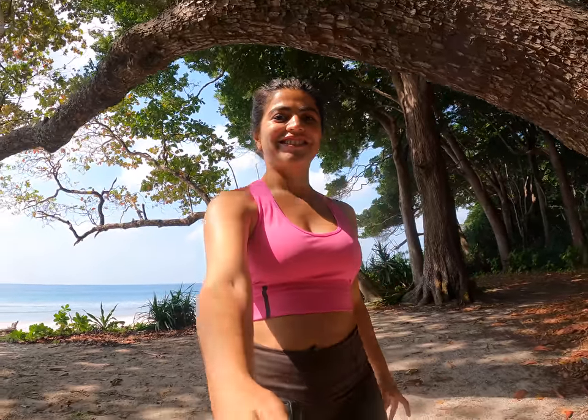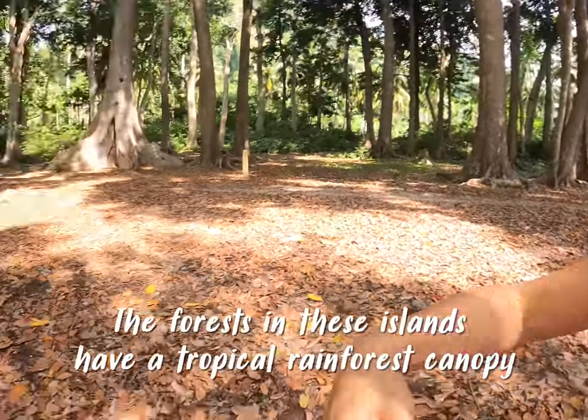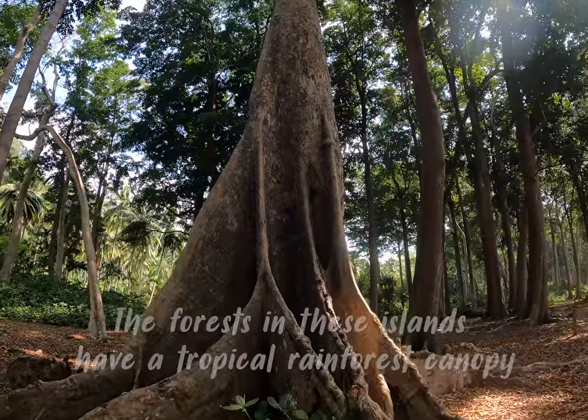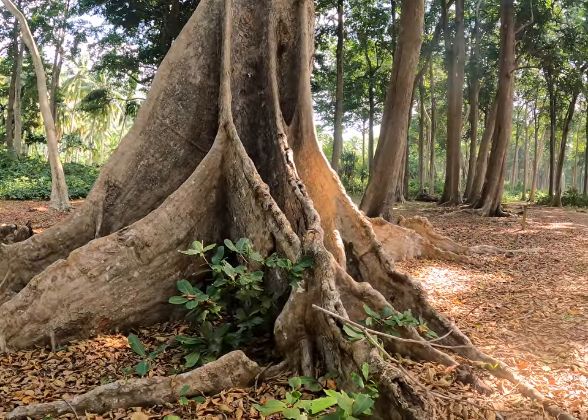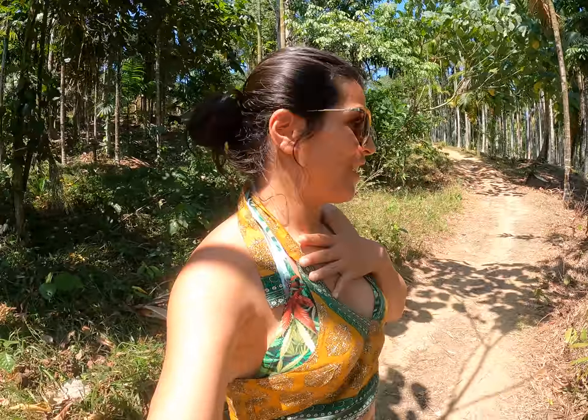From the beach to the jungle — that's how magical this place is. Check out that huge tree! Look at the roots. I am in an enchanted forest!